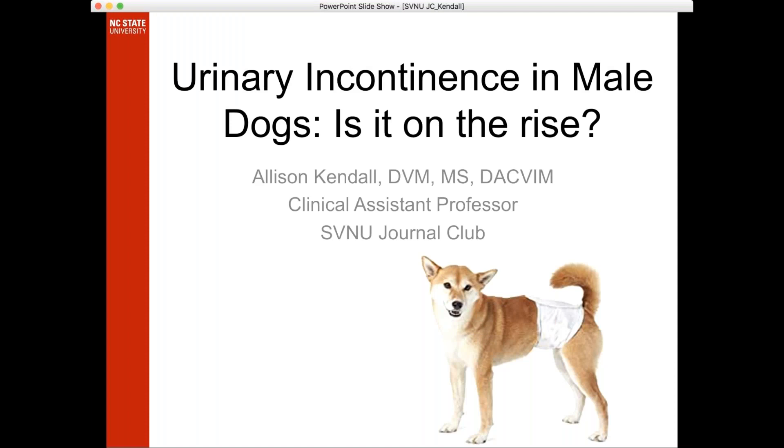Okay, this is our last journal club session of the year. Thanks to everybody for attending. Special thanks to Dr. Ali Kendall, who will be leading today's discussion on incontinence in male dogs. I'm very hopeful she will tell me how to fix these male dogs that I never seem to be able to, so I'm very eagerly looking forward to hearing the solution. Ali, feel free to take it away, and as always we encourage everyone to speak up and participate.